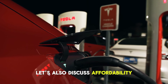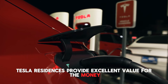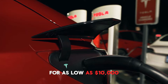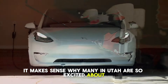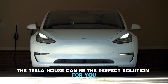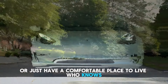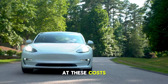Let's also discuss affordability. In contrast to its rivals, Tesla residences provide excellent value for the money. You may acquire a completely equipped living area with all the conveniences you could want for as low as $10,000. It makes sense why many in Utah are so excited about the possibility of owning one. Therefore, the Tesla house could be the perfect solution if you want to reduce your carbon footprint or just have a comfortable place to live. You might become the next happy owner of a Tesla house at these prices.